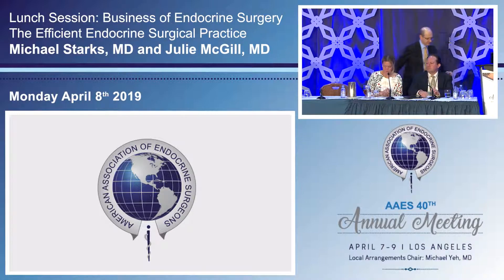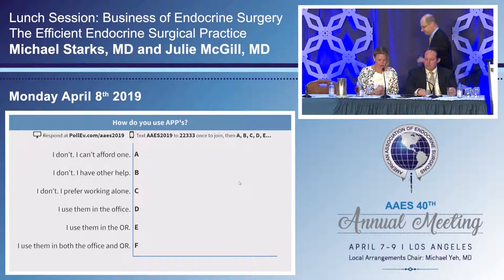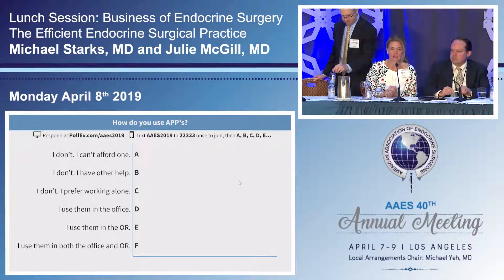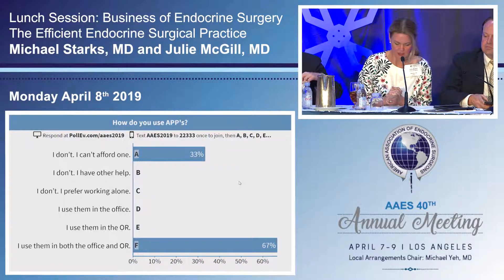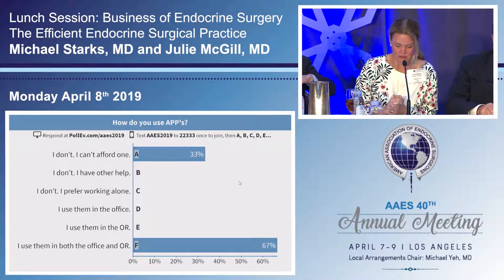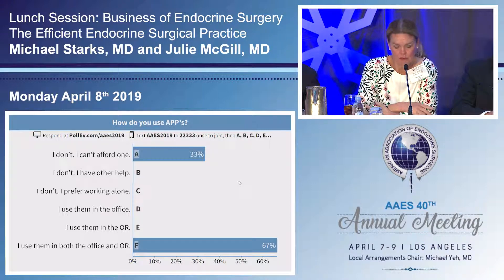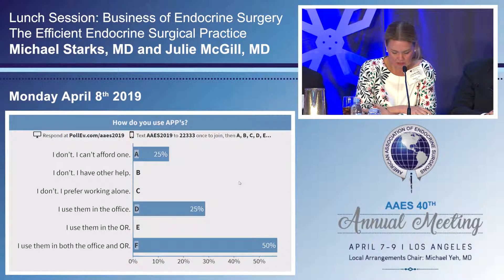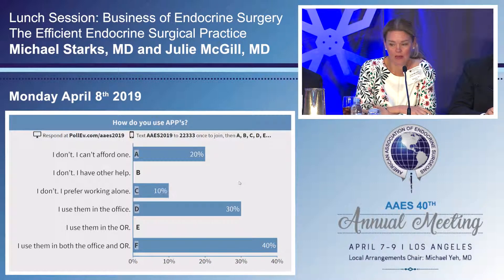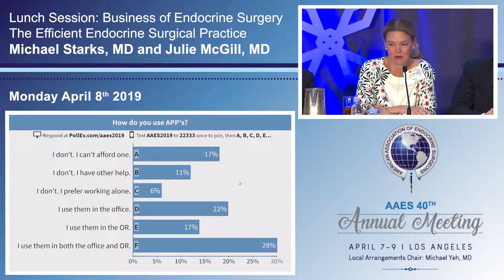The next poll question is: how do you use advanced practice providers in your office? Options are: I don't and can't afford it; I don't but have other help; I prefer working alone; I work with someone in the office; I work with someone in the operating room; or I work with someone both in the office and operating room.